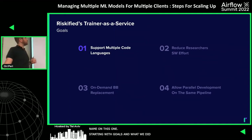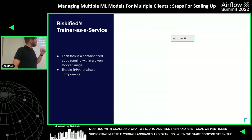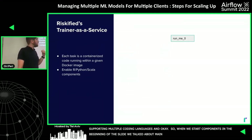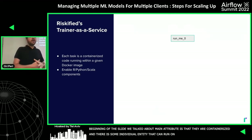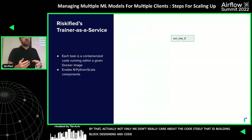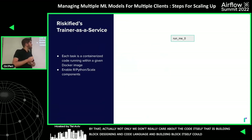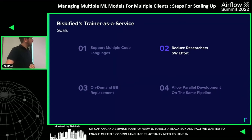Addressing goal one — support multiple coding languages: since components are containerized, each is an individual entity that can run on its own with an input Docker image. This means we don't care about the code language of the building block. It can be R, Python, or Scala — from our service's point of view, it's a total black box. Supporting multiple coding languages was an actual need we had in our research department.